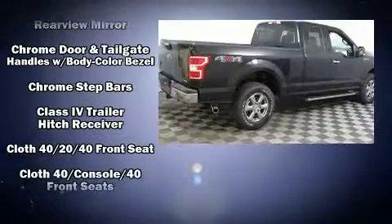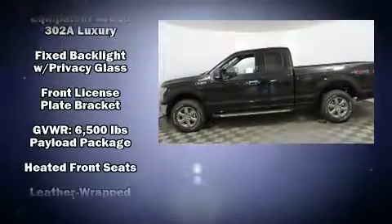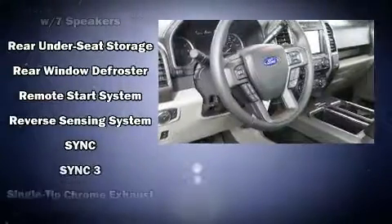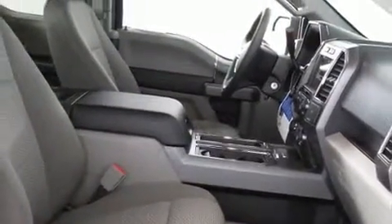Ford also prioritized safety and security by including front and side impact airbags, traction control, a security system, an emergency communication system, and four-wheel disc brakes with ABS. Brake assist technology provides extra pressure when applying the brakes.